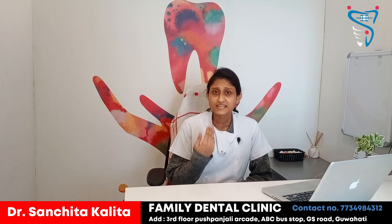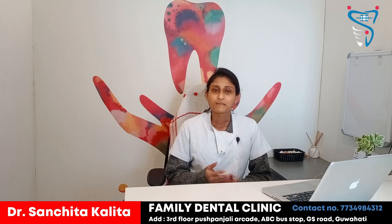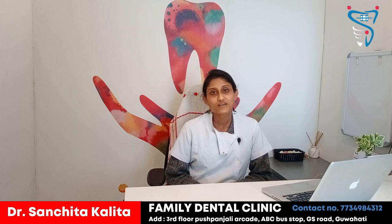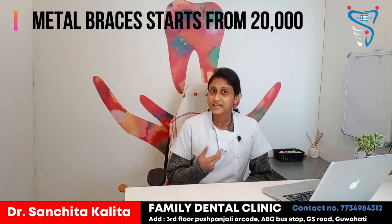Metal braces can be easily seen. Cleaning is also difficult because they are fixed onto the teeth, so to maintain proper oral hygiene it becomes a little difficult. Metal braces pricing starts from around ₹20,000 and can vary according to the type of case.